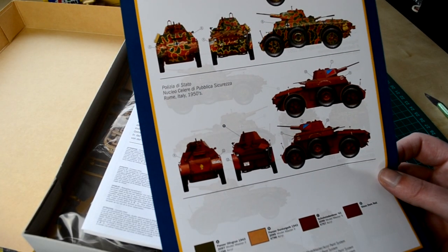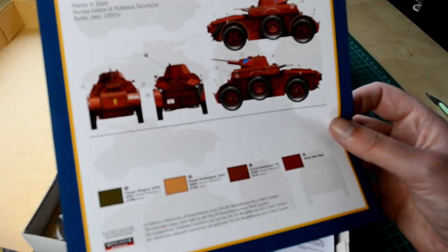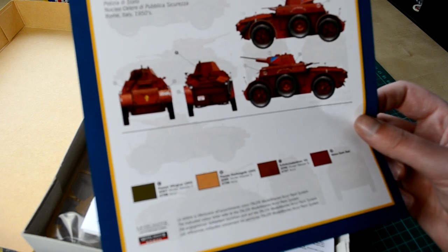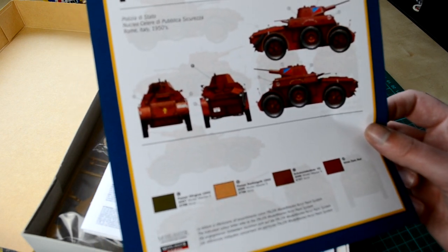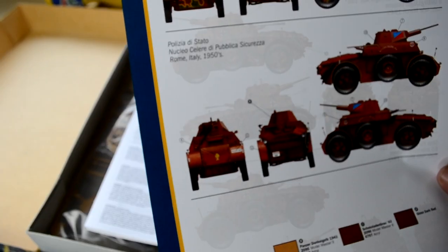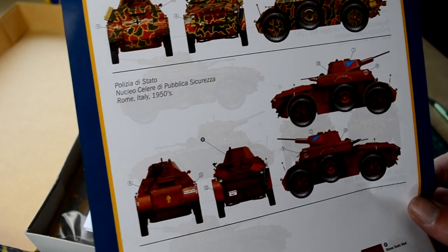There's also a Polizia di Stato version — that's the Italian state police. It is depicted for Rome, Italy, in the 1950s.